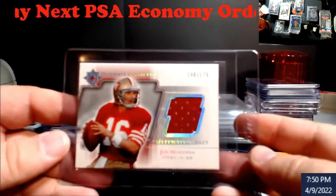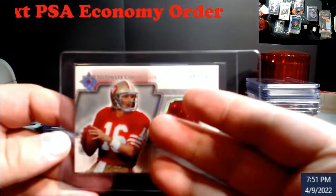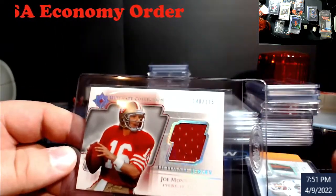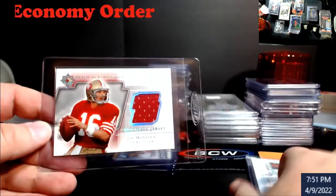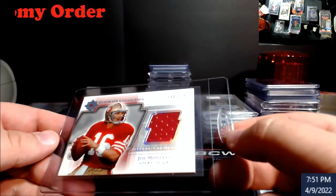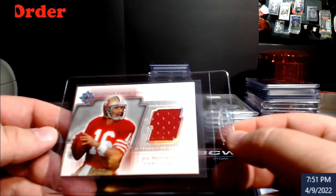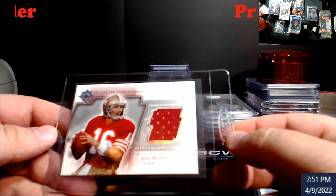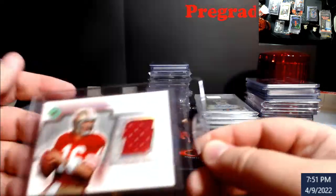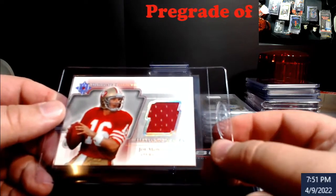Mr. Joe Montana. I said this was going to come back — we're talking about thicker base stock. This is actually thinner because it's not a patch inside. You can see how the tabs are here; I put a sticky note to help them get that out. I almost wanted to call it a nine, but when I start doing these thicker cards from 15–20 plus years ago — this is 2004, so almost 20 years — I'm just going to go with an eight because I don't want to disappoint myself.